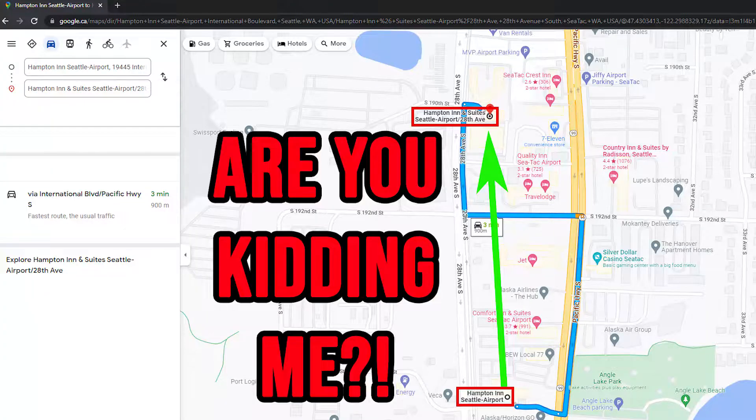We are at the Hampton Inn Seattle Airport, and it's important to get that name exactly right because there is also a Hampton Inn and Suites about 500 meters from here. Make sure you get the right hotel — in my first attempt I did not. Anyway, let's take a look at the room.